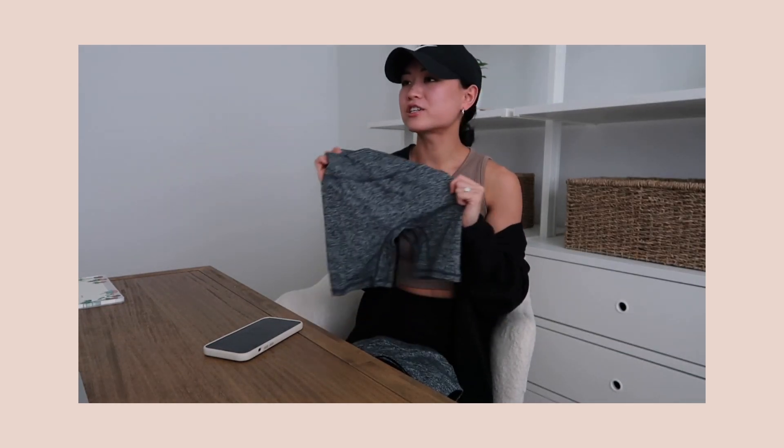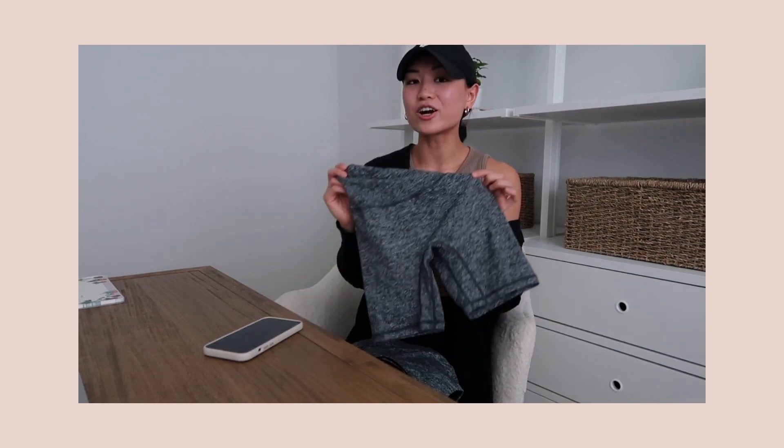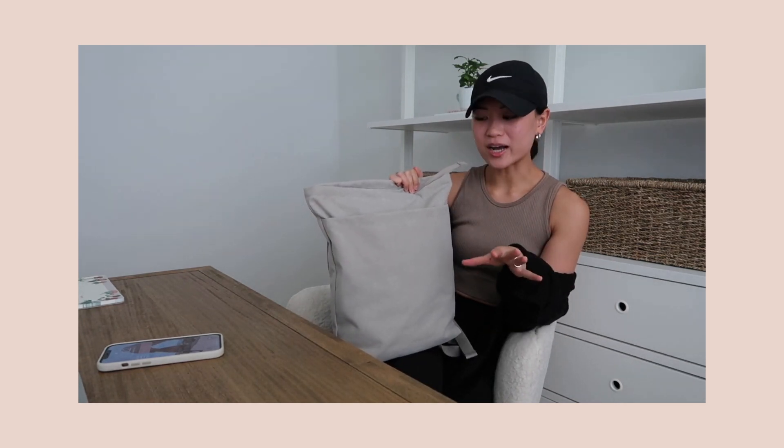They are squat proof, they are sweat proof, they are camel toe proof, and most of all they are so flattering. There is a huge difference in what shoes you should be wearing on certain days depending on your workout. This is the IKEA bag that went viral on TikTok. If you want to taste your childhood, get this protein.